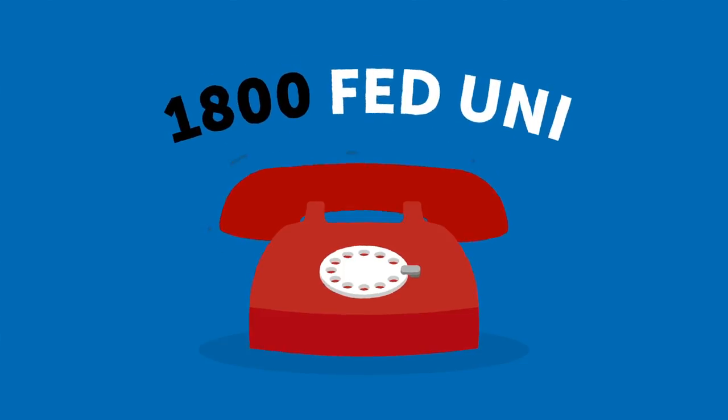And if you need assistance, we're only a phone call away. Call us on 1800 FedUni for more info.